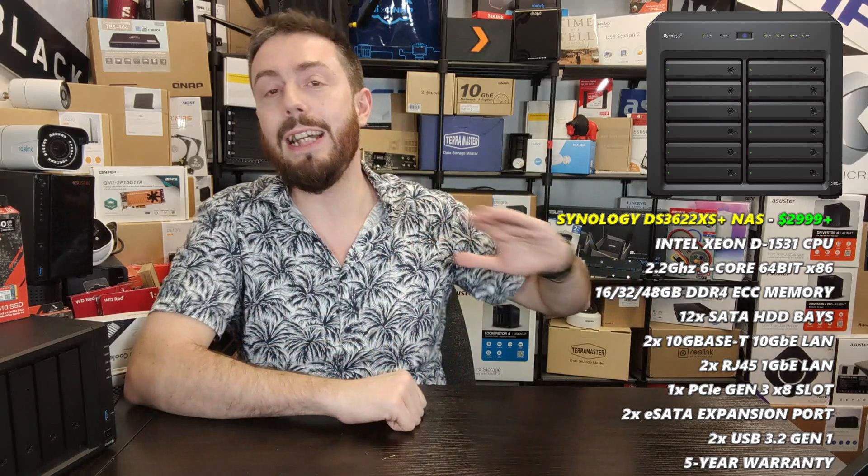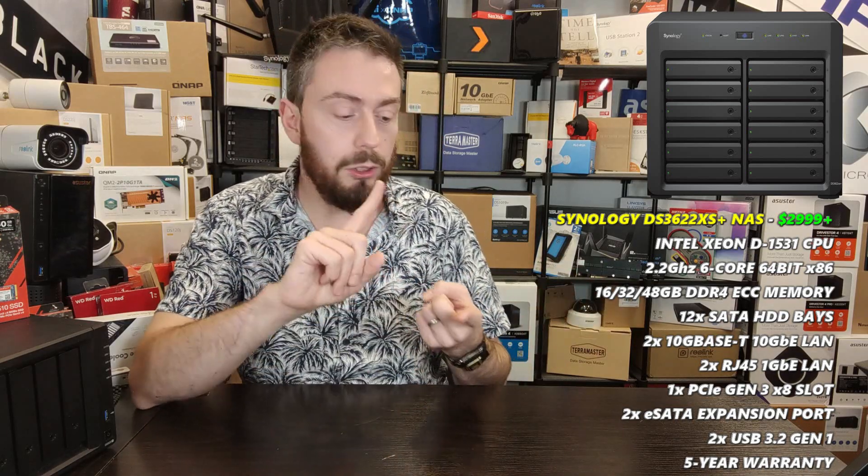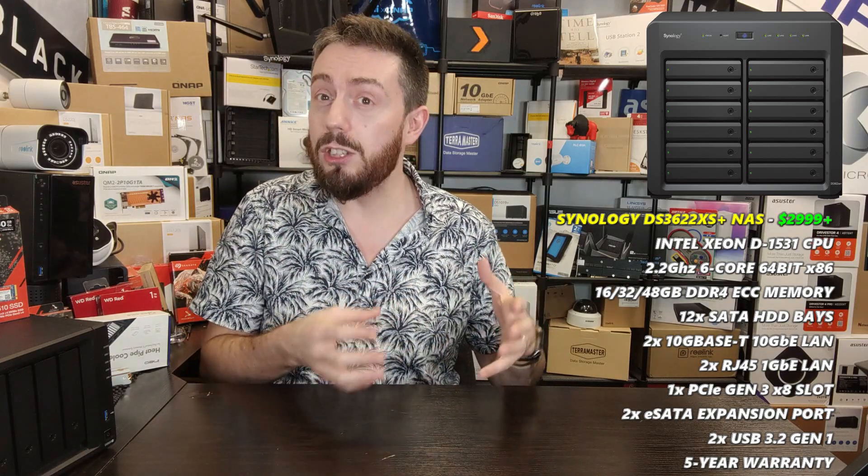Synology's software is by far the best NAS software on the market — QNAP are close, fair play to them, but Synology still nail it. They have first-party applications that replace not only business applications for data migration and iSCSI, but Synology Drive, Synology Calendar, Synology Chat, the collaboration suite of Synology Office, Surveillance Station, and Synology Virtual Machine Manager. There's just so much work gone into the complete package that it has to be the best 10G NAS, if not the best NAS Synology have ever released in desktop form.